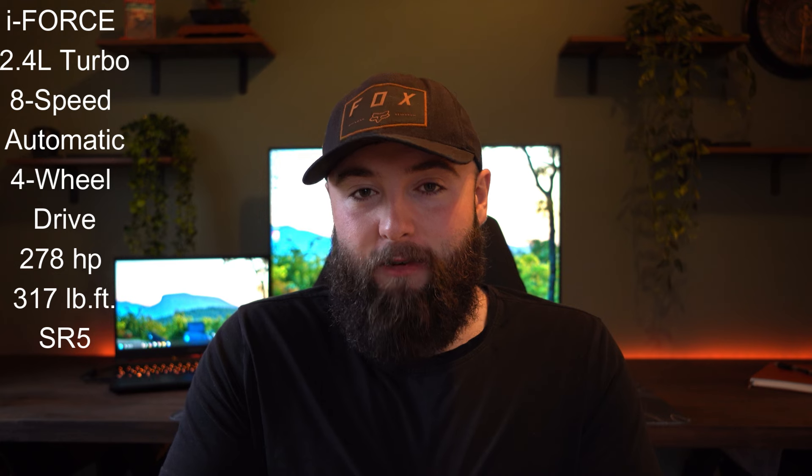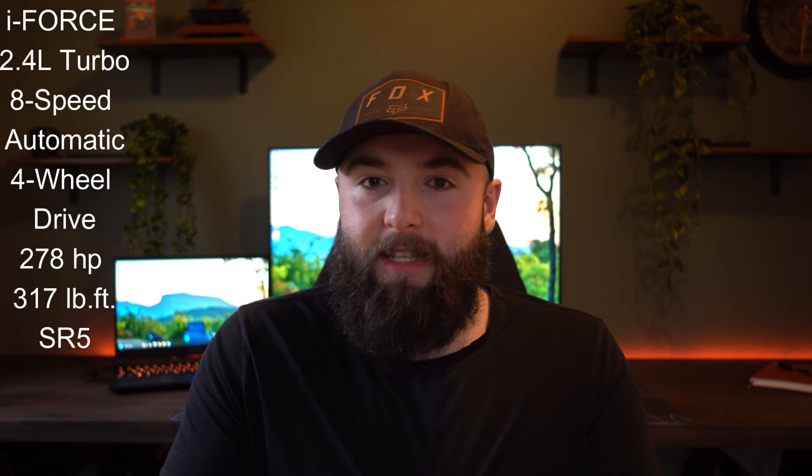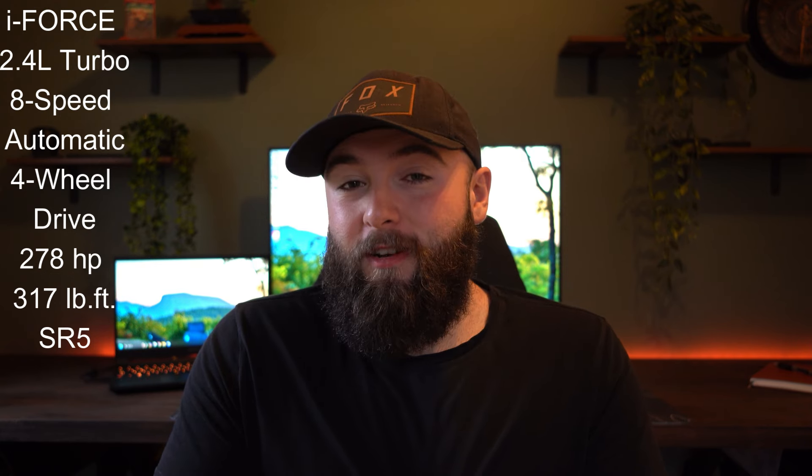There is no manual offered in the SR5. But I found something extremely interesting when checking out the numbers for the powertrain. This is the same exact engine and transmission as in the SR, but this time around you're getting 278 horsepower. The torque numbers also increase on seemingly the same engine and transmission, going up to 317 pound-feet on this model. I wonder if Toyota is artificially limiting the horsepower and torque on the SRs to get the higher price models to sell.